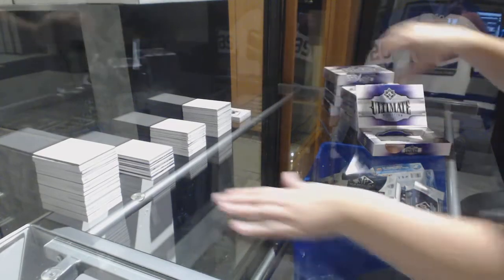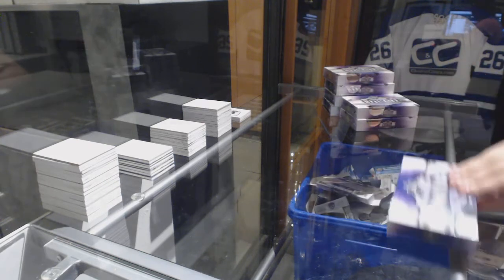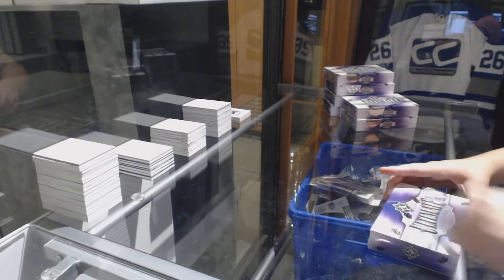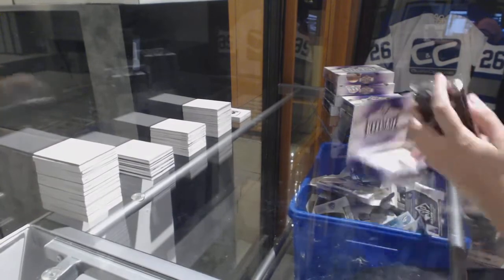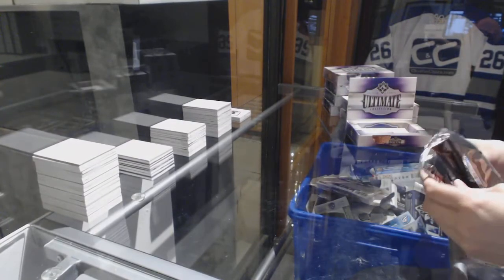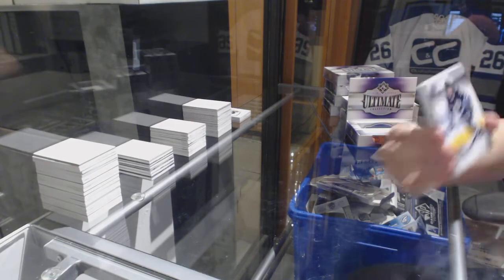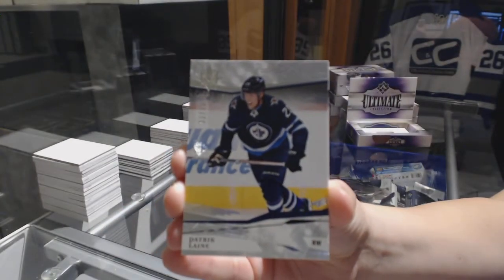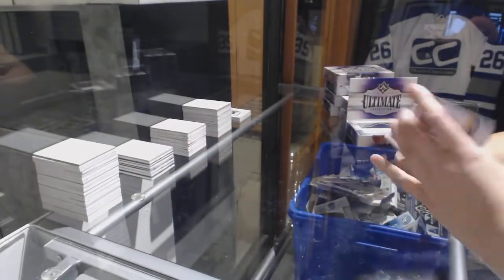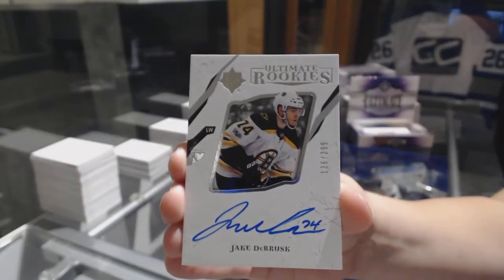Not too shabby for box number 1. We've got a base card numbered 299 for the Winnipeg Jets, Patrik Laine. We've got a rookie auto numbered to 299 for the Boston Bruins, Jake DeBrusk.